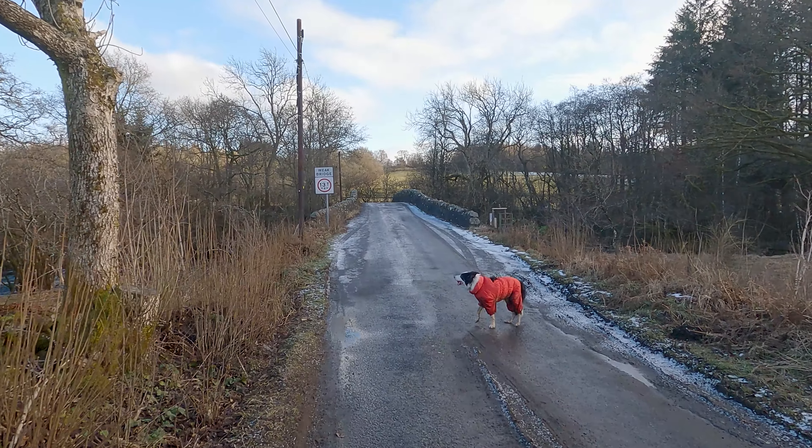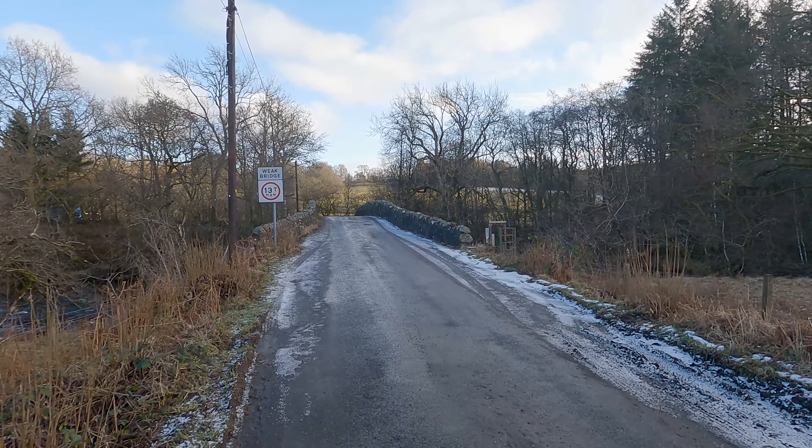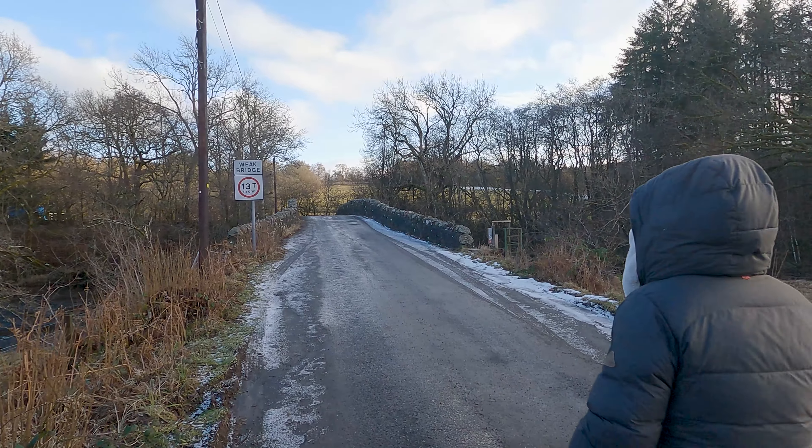According to local legend, the stone was originally located on Ben Ledi, nearly 3 miles northwest, or Ben Lors, 21 miles to the north.